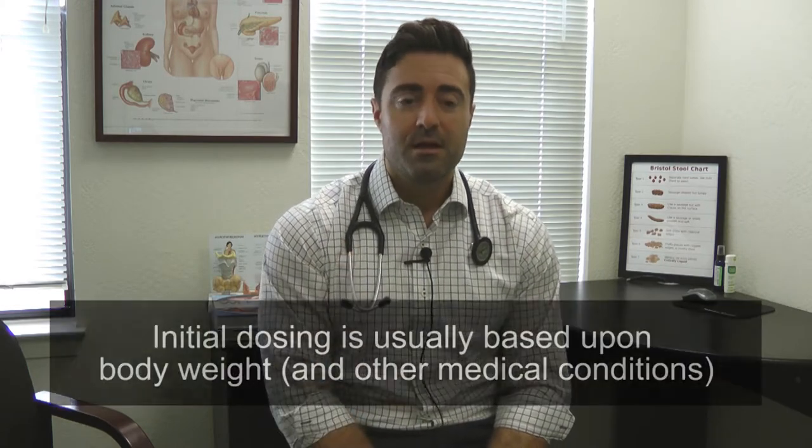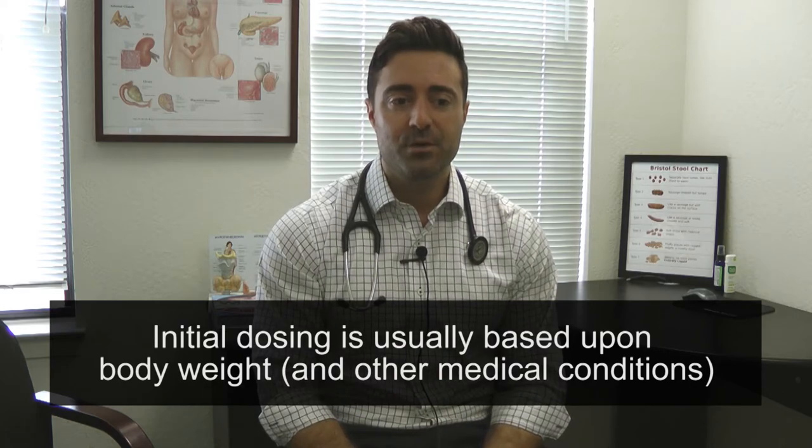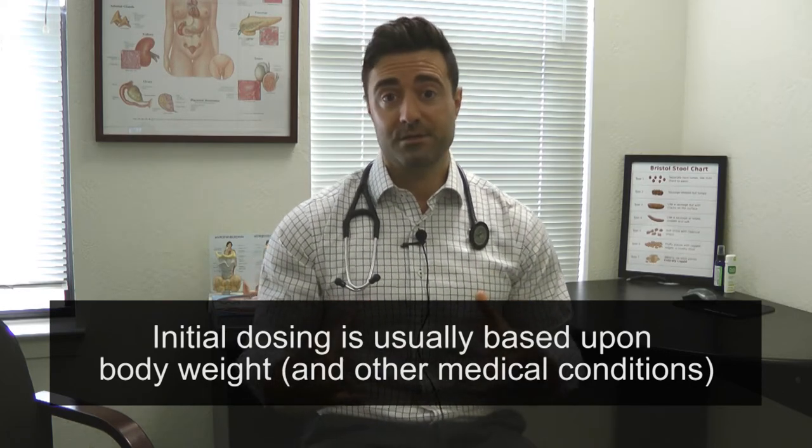I've made a little list for you, and I'll put it up here on the screen. Number one: remember the initial dosing is usually based upon body weight and other medical conditions. So if you're initially recommended to be on thyroid hormone, it's usually based upon body weight, and you want to give a little bit of time for this to take effect. Don't expect day two or three or week one onto thyroid hormone for the first time for necessarily all of the improvements to be realized.